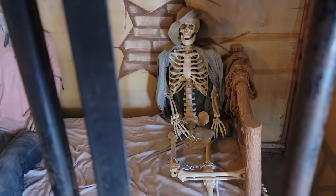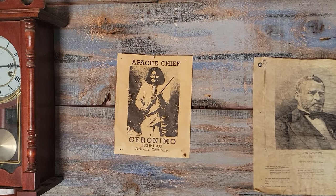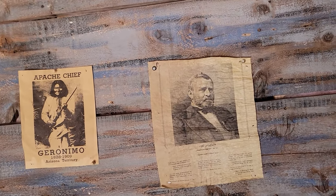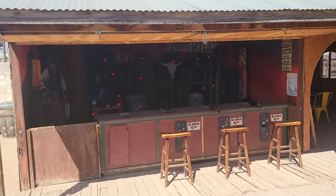I think that guy's nickname is Bones — he's been here for a while. This guy doesn't want to look at his cellmate, it's freaking him out. Oh, Geronimo — he surrendered right across the border into New Mexico. I think that's Grant, I'm not sure. Getting out of jail free card. Shooting gallery.